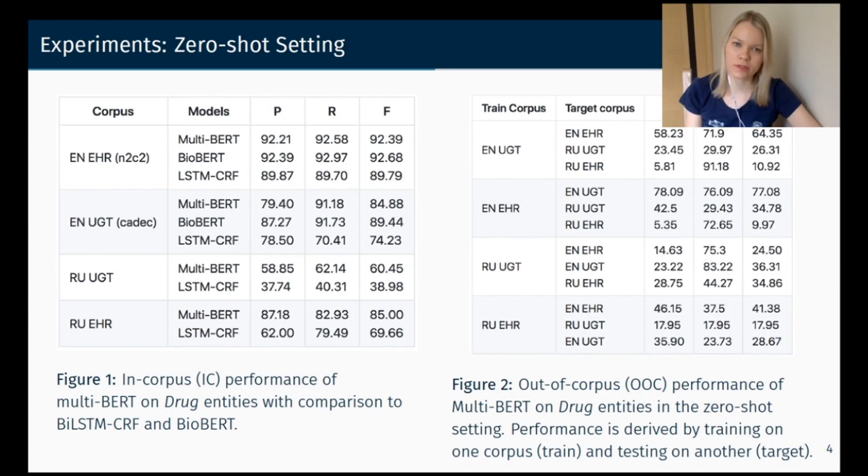You can see that multilingual BERT outperforms baselines like LSTM-CRF with domain-specific word embeddings. As shown in the right table, models with only one shift between two datasets achieve better results than models with two shifts. For example, if a model is trained on clinical data in English and tested on social media data in English, it achieves 77% F1 score, while the in-corpus performance is 84%.